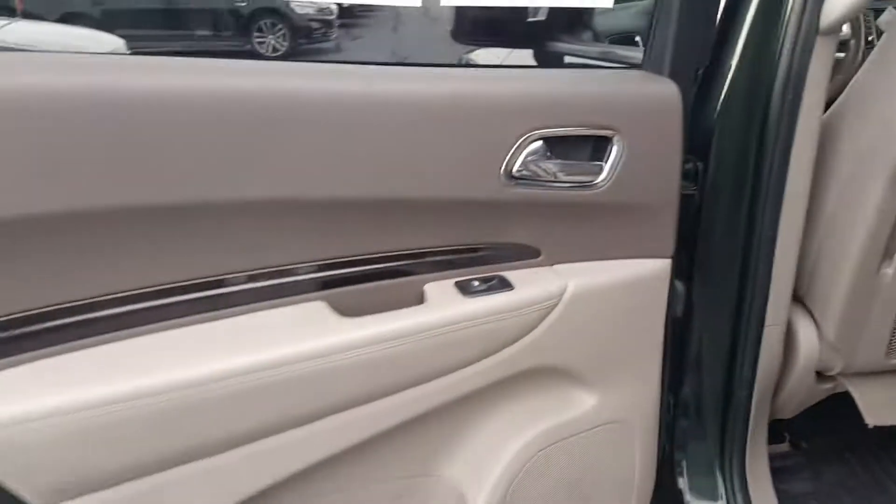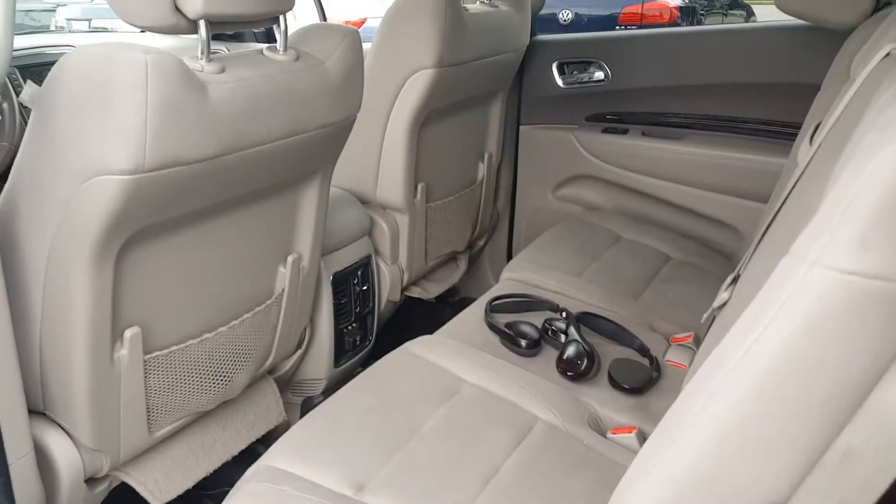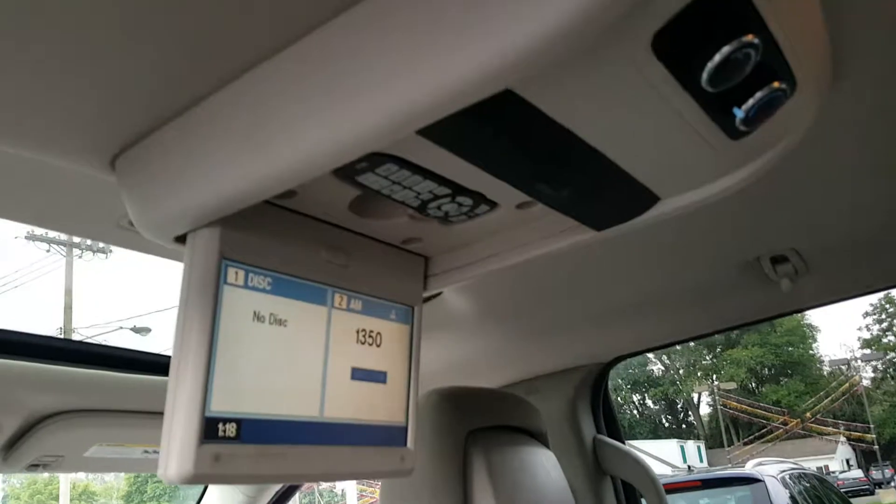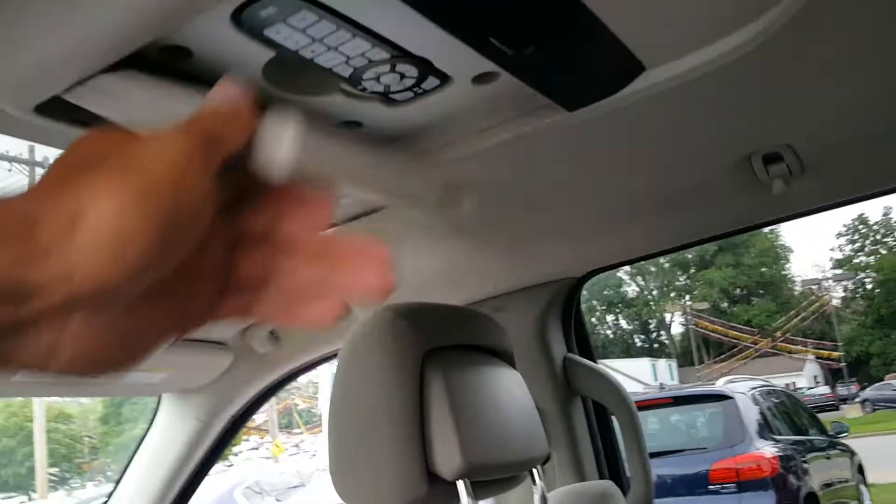You can see in the back here — back seats with plenty of room. It does have a nice DVD up here so you can watch movies. It comes with the remote and everything, and this folds up as well. It also comes with these headphones for the kids. In the back here are your plugs for your gamers. Also your spot here for the cup holders.